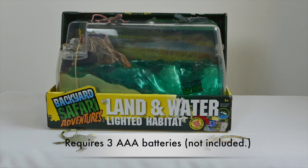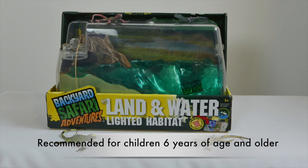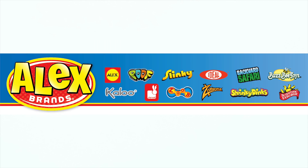Three AA batteries are required for the nightlight. The Backyard Safari Land and Water Lighted Habitat is recommended for children 6 years of age and older. The Backyard Safari is a member of the Alex Brands family.